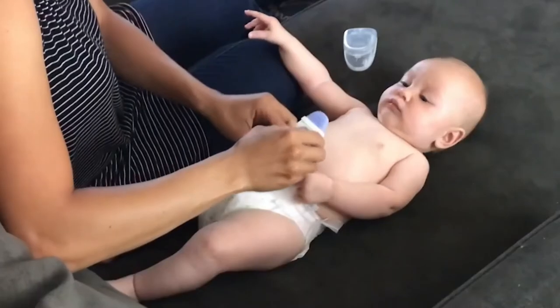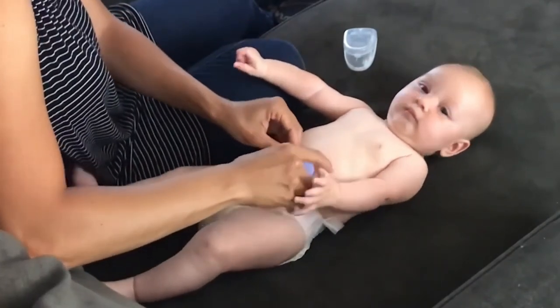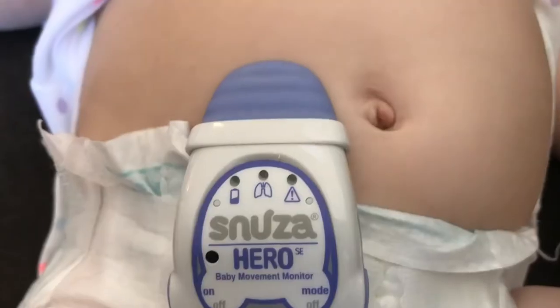The Snooza Hero monitors your baby's abdominal breathing with a small device that you clip right onto the baby's diaper. If the baby has stopped breathing for 15 seconds, it will vibrate and try to help wake the baby and remind the baby to breathe. Another five seconds after that — so for a total of 20 seconds — if the baby is still not breathing, it will sound an alarm and alert you.